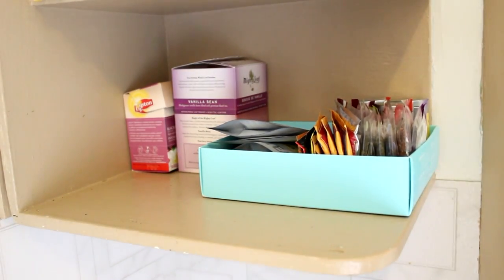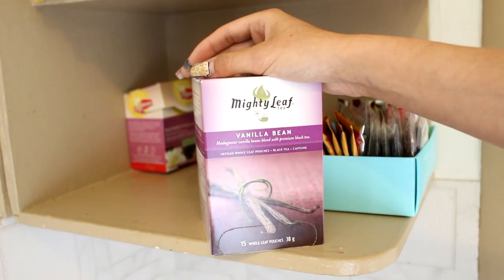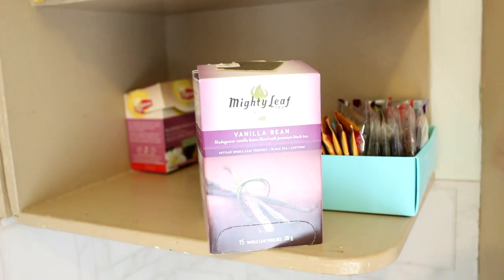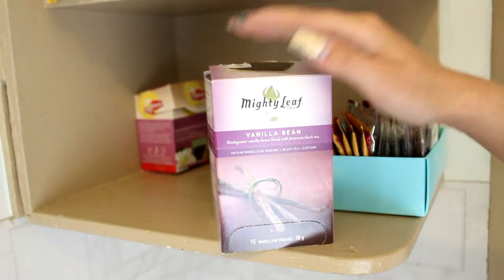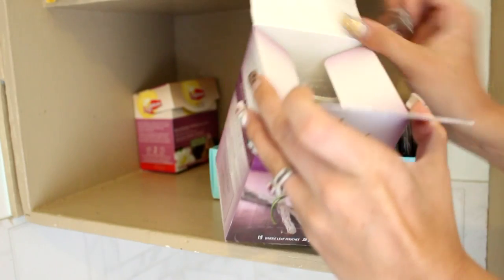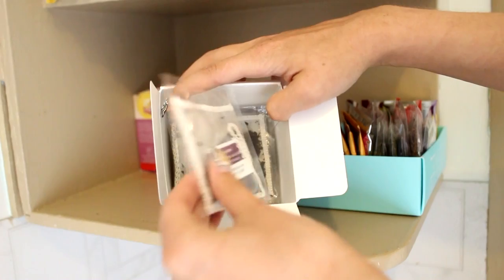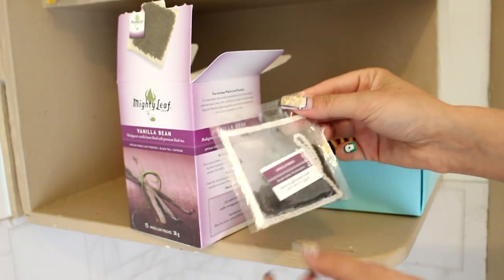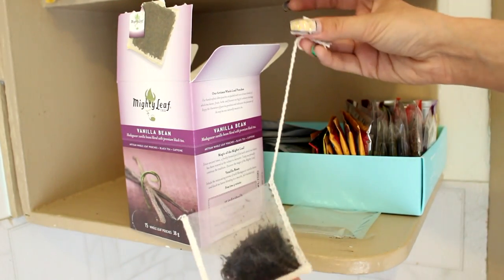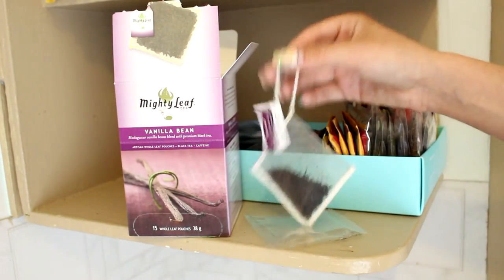This one is by Mighty Leaf — Madagascar Vanilla Bean Blend with a premium black tea. It's a little more expensive than your average box of tea, but I wanted to try it because I love vanilla bean. Right off the bat I was impressed: they're individually wrapped, and the tea bag is phenomenal — it's beautifully crafted and expands when it gets wet. I'm actually going to drink this one right after filming.